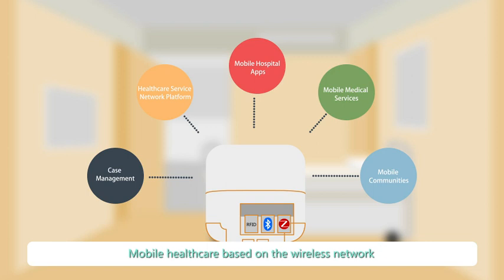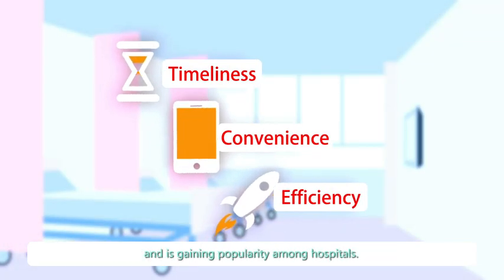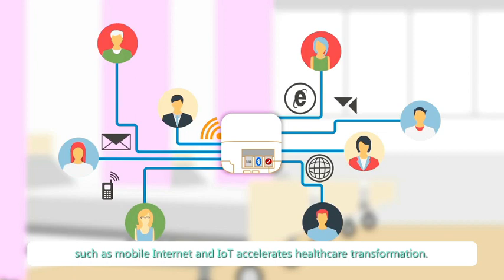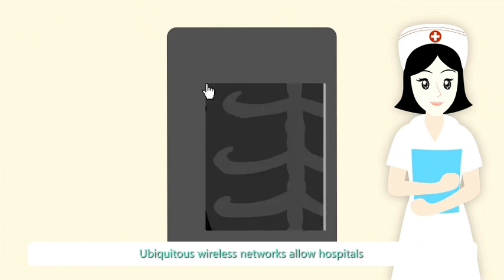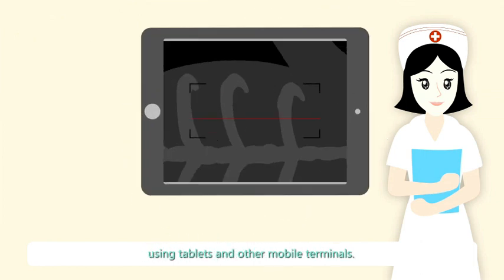Mobile healthcare based on the wireless network is characterized by timeliness, convenience and efficiency, and is gaining popularity among hospitals. Rapid development of new technologies such as mobile internet and IoT accelerates healthcare transformation. Ubiquitous wireless networks allow hospitals to easily provide mobile healthcare services using tablets and other mobile terminals.